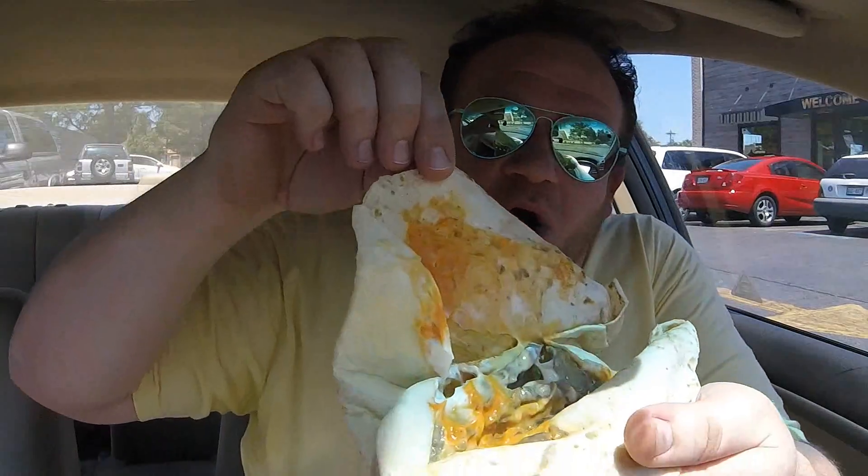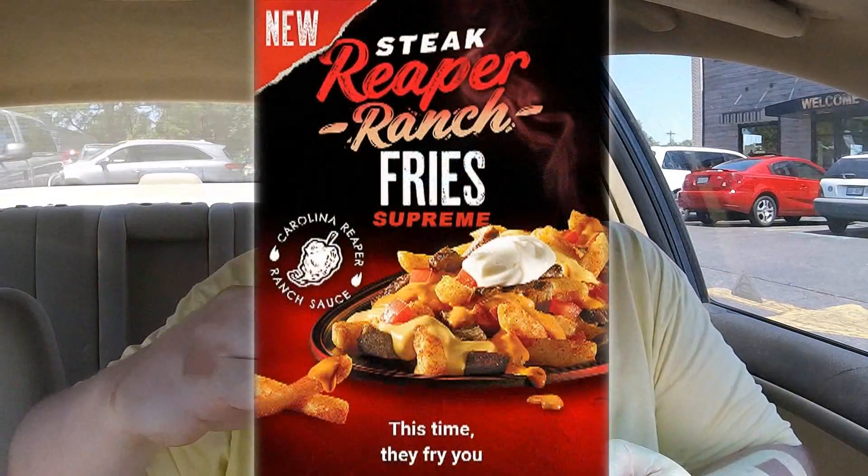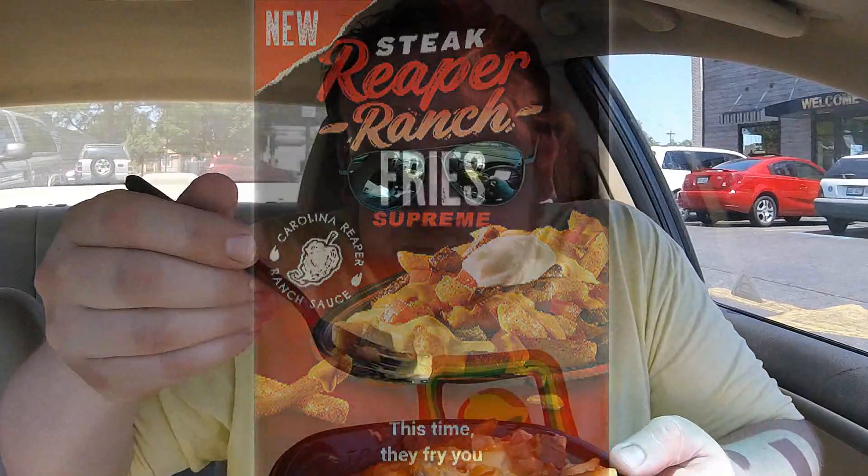The burrito side is also available — it's going to be wrapped with the same contents: those fries, that steak, and that reaper sauce. Let's take a quick look — it's got sour cream on it as well. It looks like they forgot to put the sour cream on the fries, which is supposed to come on there. Again, it's Taco Bell — it's hit or miss, you never know what you're going to get. Make sure you hit that like, subscribe, and share button.